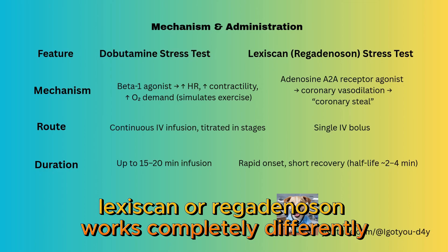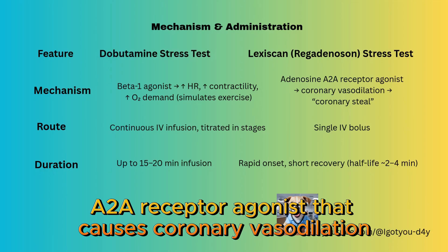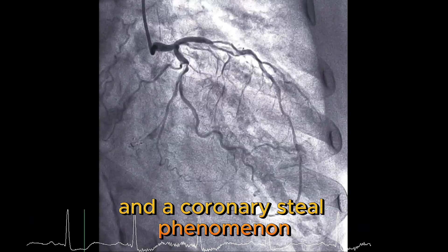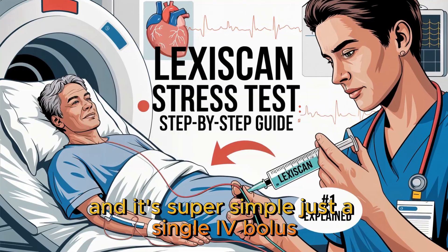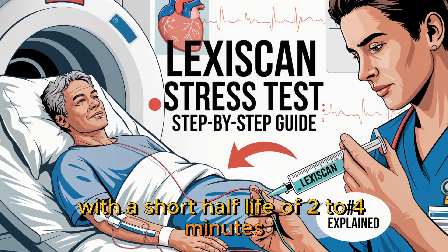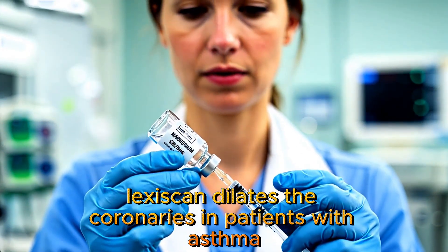Lexiskin, or regadenosin, works completely differently. It's an adenosine A2A receptor agonist that causes coronary vasodilation and a coronary steal phenomenon. And it's super simple — just a single IV bolus with a short half-life of 2 to 4 minutes. So, dobutamine mimics exercise while Lexiskin dilates the coronaries.